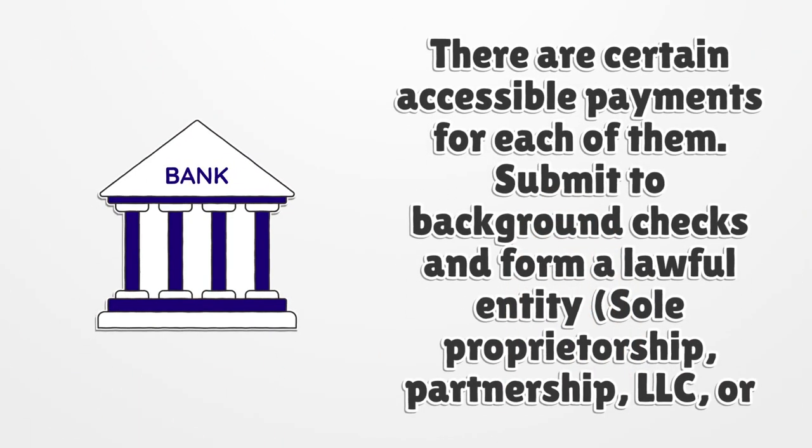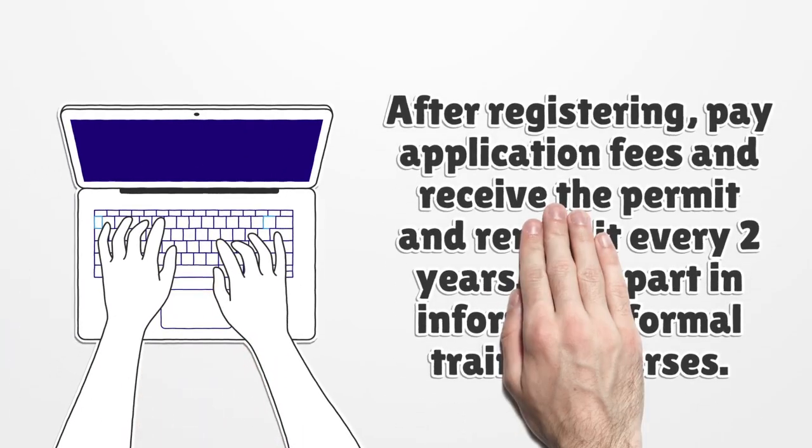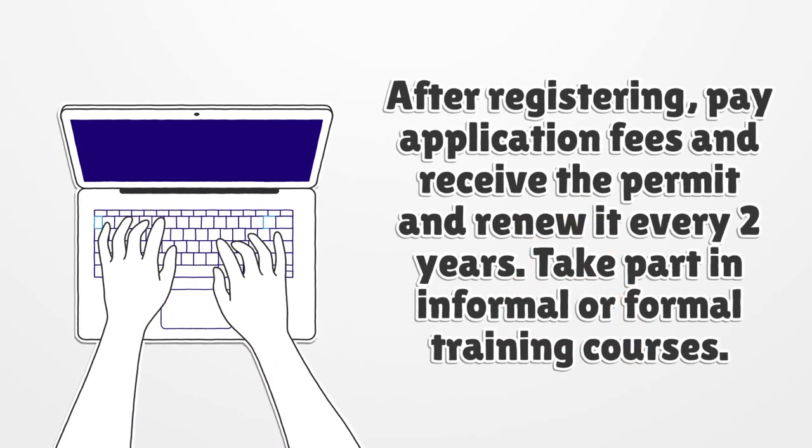There are certain accessible payments for each of them. Submit to background checks and form a lawful entity — sole proprietorship, partnership, LLC, or corporation. After registering, pay application fees and receive the permit and renew it every two years.